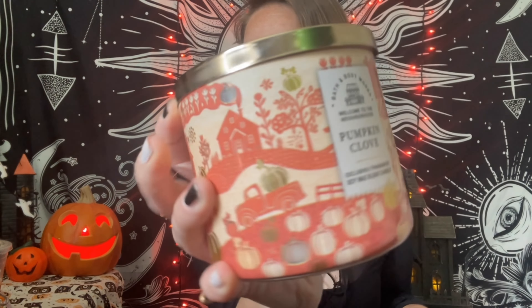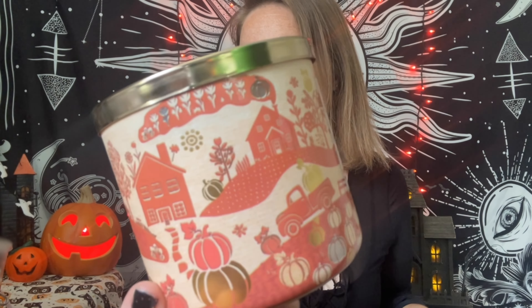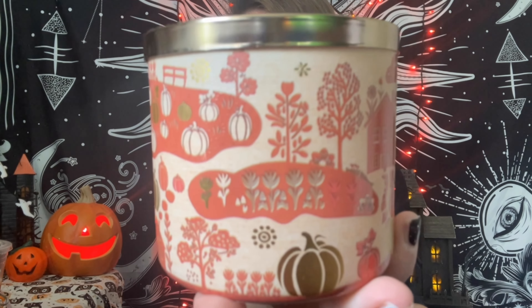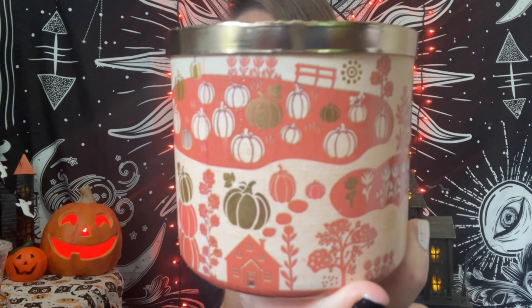Another one I always reach for in October and November — I feel like it's very fall-y — is Pumpkin Clove. I also super loved the design and packaging with the little fall village, pumpkins, and a little pumpkin patch. It's clove buds, ground cinnamon, a pinch of nutmeg, and fresh pumpkin — the quintessential fall candle for me. So we have another one of these now.